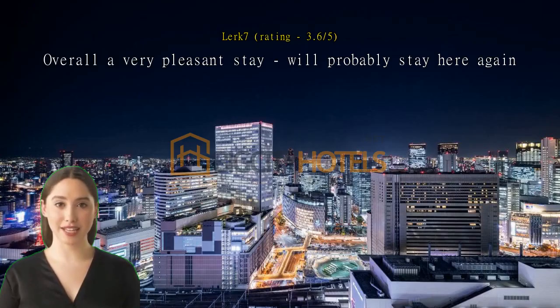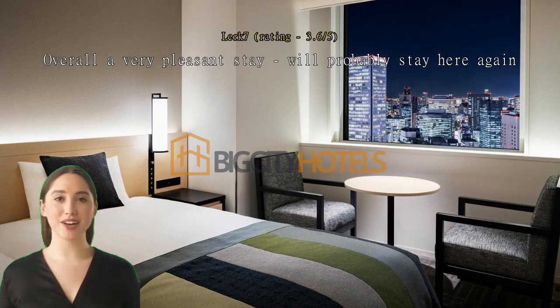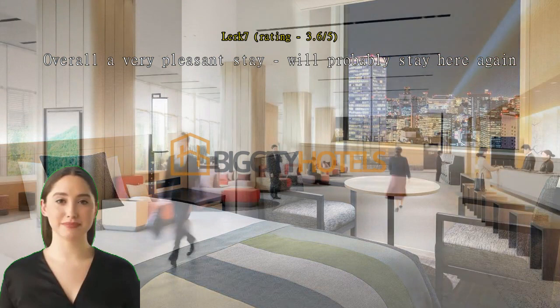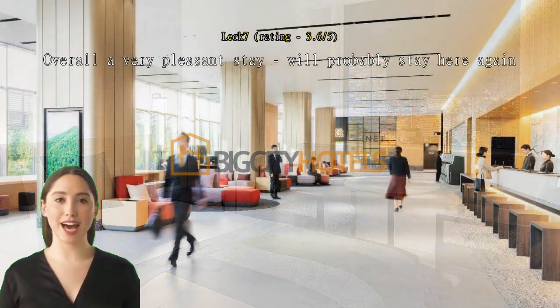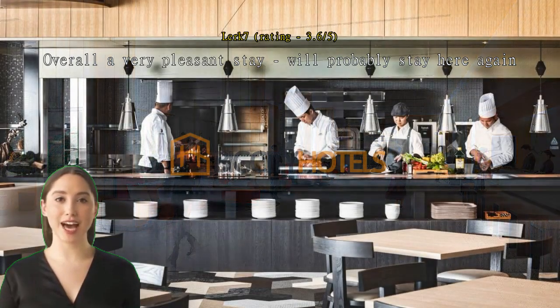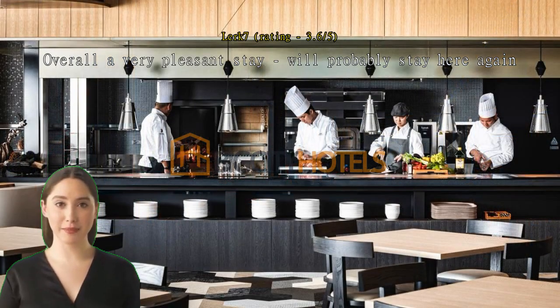Overall a very pleasant stay — will probably stay here again. The location is excellent, with many amazing restaurants on B1 and the 8th floor inside the Links building where the hotel is located. Yodobashi is huge and you can practically buy everything you need there. Basically you can spend two to three days without leaving the building. The neighborhood is filled with giant malls, shopping, and food streets.